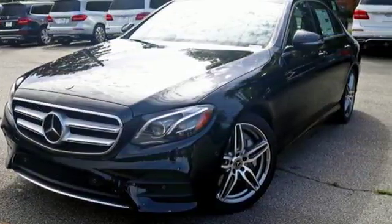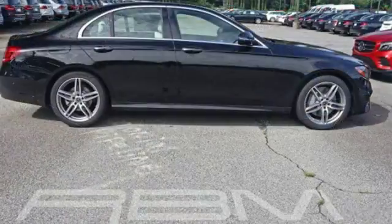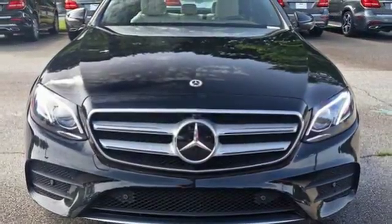It takes care of you in even the most extreme circumstances, with pre-safe sound emitting a pink noise that defends your ears from the loud noises of an accident. And attention assist and active brake assist help prevent accidents in the first place.